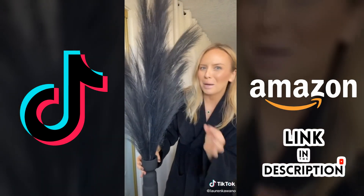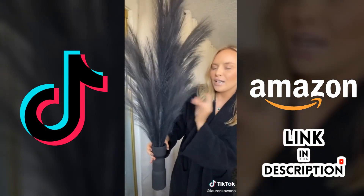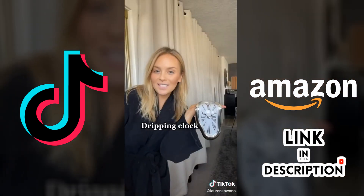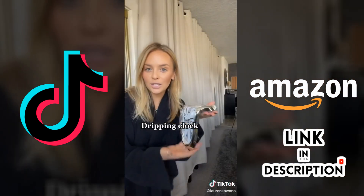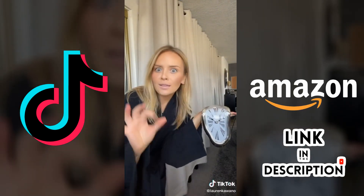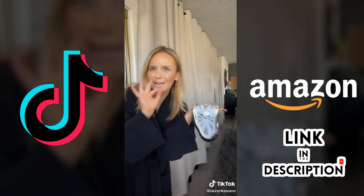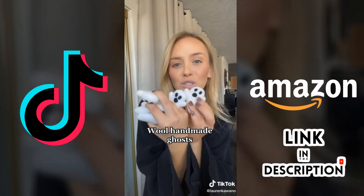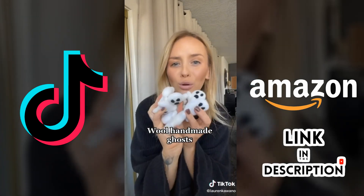The second item is this faux pampas grass — it looks real, and honestly looks better than my real pampas grass. I got it in black because it felt kind of spooky. Next up, this Salvador Dali clock — you set it on the edge of a piece of furniture and it looks like it's dripping down like Salvador Dali's artwork, and I just think it's so cool. The last item is these cute little wool ghosts — they're handmade.